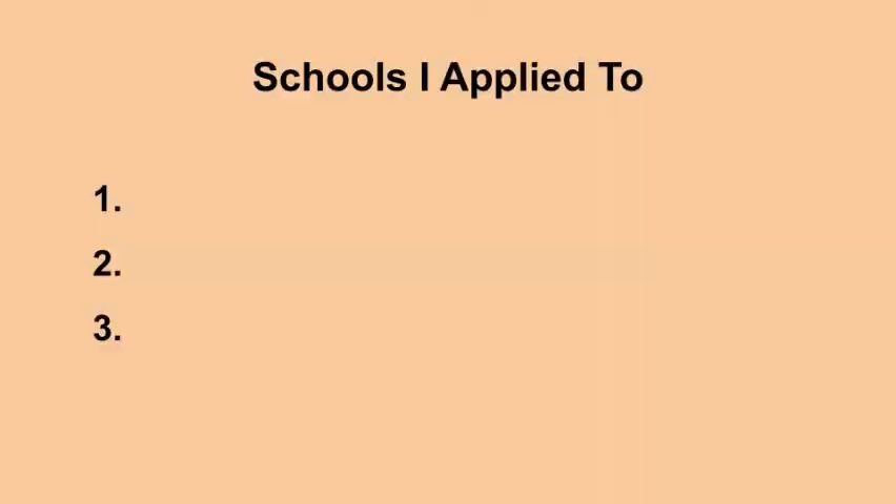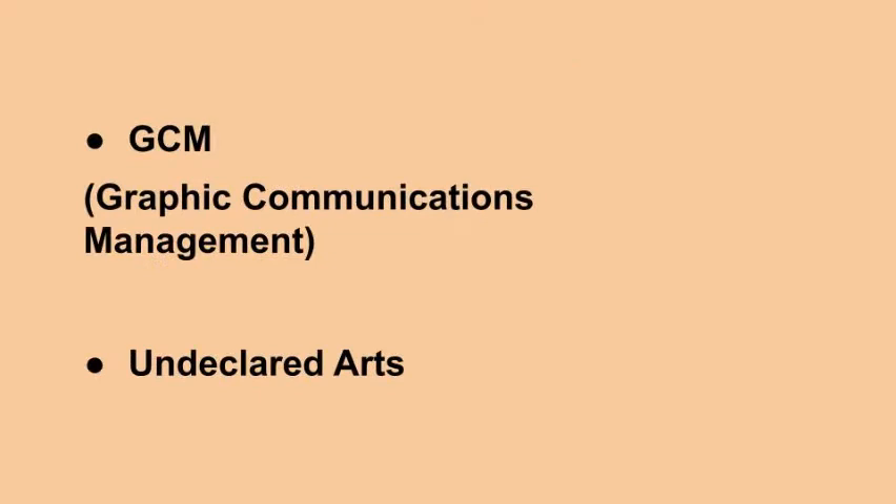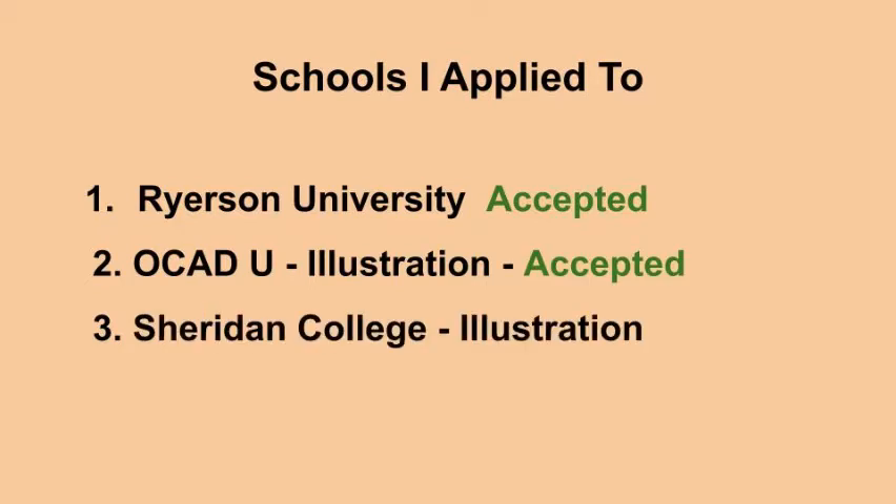This year I applied to three different schools and four different programs. The first school I applied to was Ryerson University for both their Graphic Communications Management program as well as their Undeclared Arts program, both of which I got accepted into. I also applied to OCAD's illustration program, which I got waitlisted but was eventually accepted this summer. And I also applied to Sheridan College's illustration program, which I got rejected from.